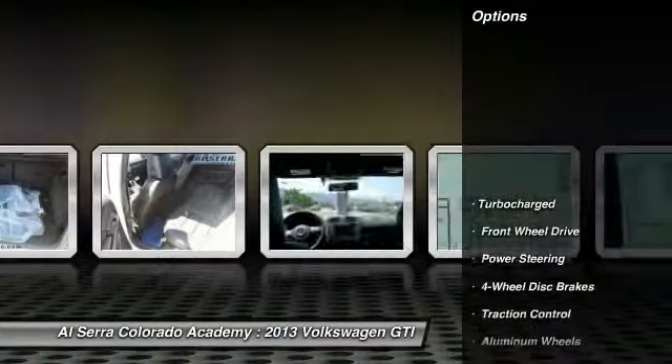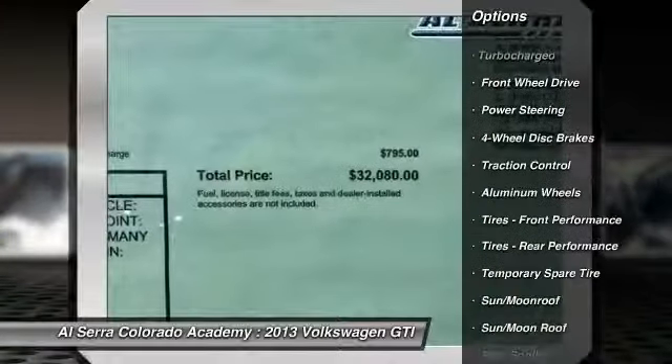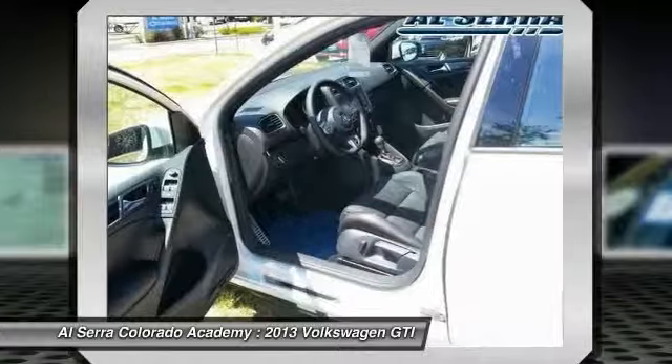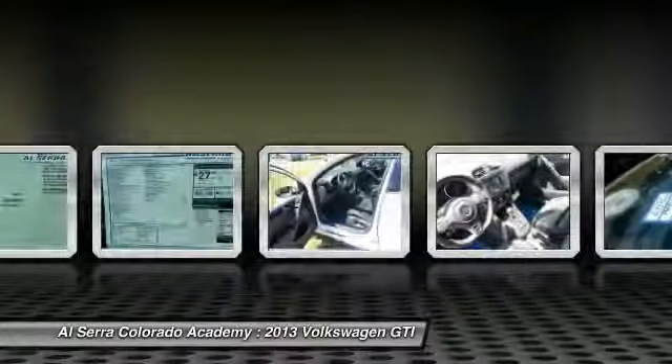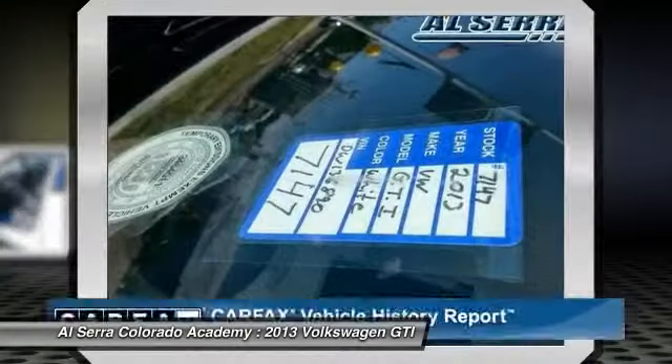Here are some of this vehicle's great options: CD changer, stability control, steering wheel audio controls, navigation system, anti-lock braking system, traction control, air conditioning, power steering, adjustable steering wheel, cruise control.